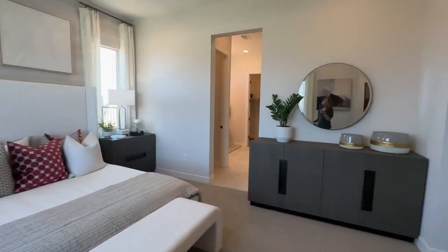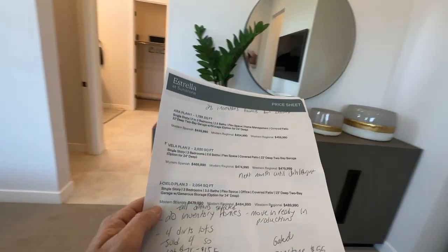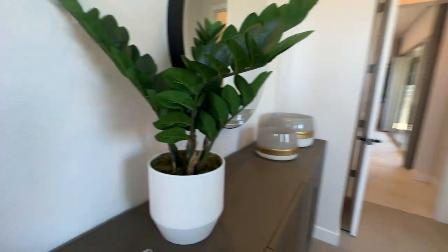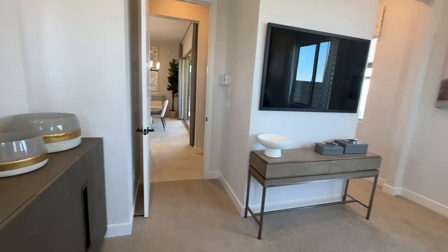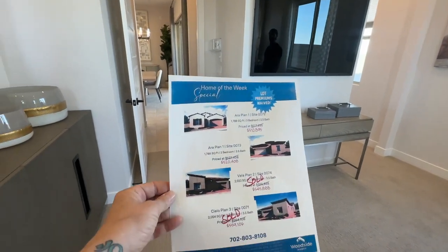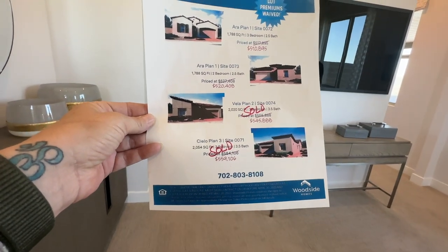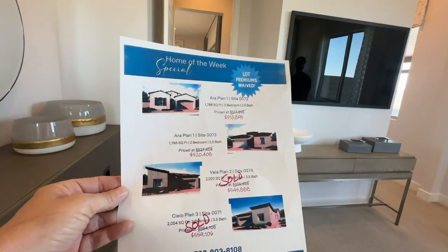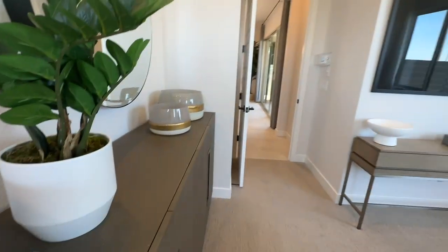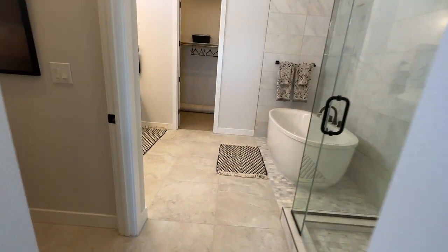That's where they nickel and dime you. In my opinion, it's better to buy a quick move-in or move-in ready home that has all the upgraded options already selected, because that's where you can get deals. When you build from the ground up and select all the options yourself, there's no negotiating. So far they've sold a Vela and a Cielo, and they have two Arla Plan 1s available. Each month they'll release the next phase, so even though there are 20 inventory homes, some aren't available just yet.